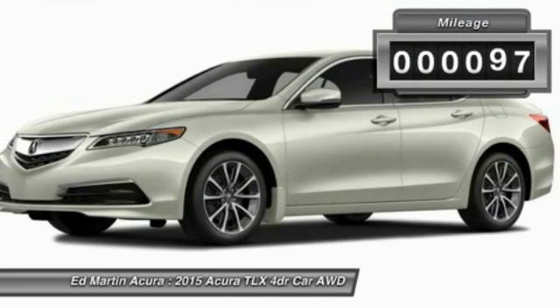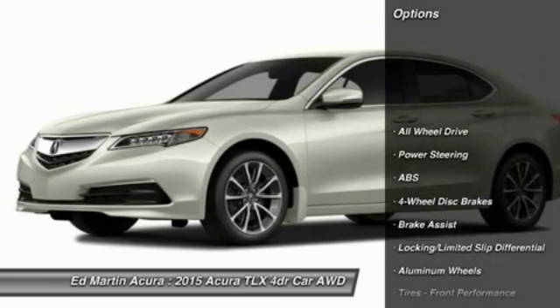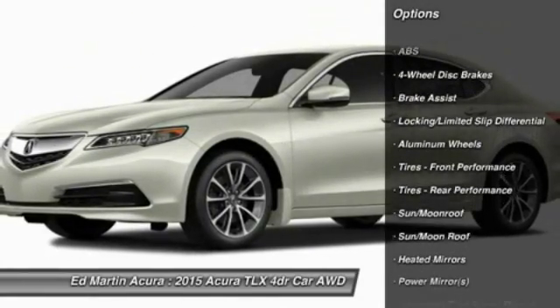This vehicle has less than 100 miles. Here are some of this vehicle's great options: power passenger seat, keyless entry, anti-lock braking system, all-wheel drive.